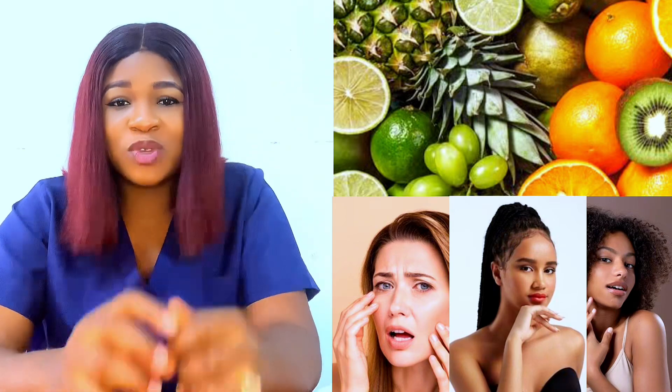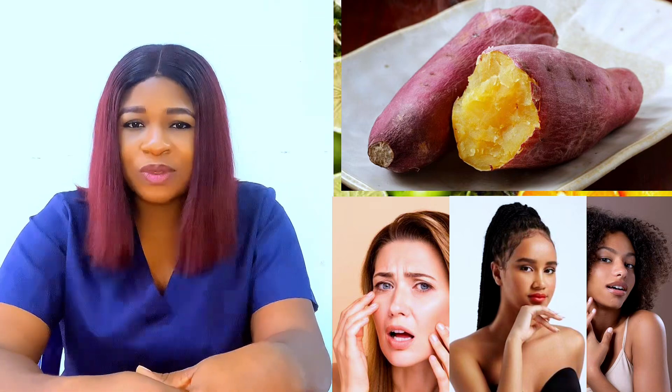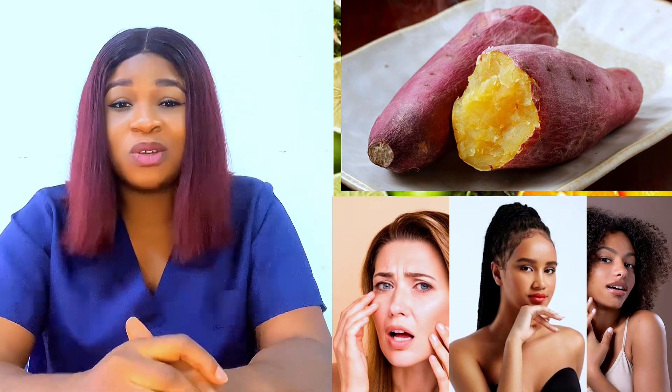Another food you should consider is sweet potatoes. I know you are surprised. Sweet potatoes are very beneficial for your skin health. They are loaded with vitamin A, which helps you to fight off wrinkles by revitalizing damaged collagen. Sweet potatoes are very beneficial if you want to keep up with your glowing skin.